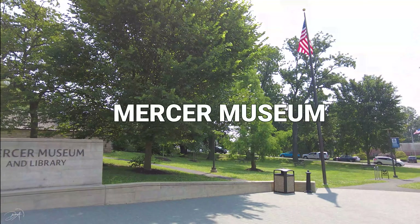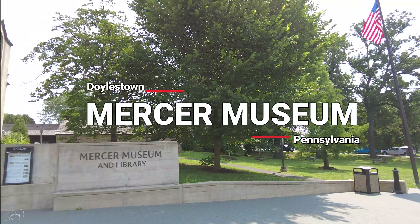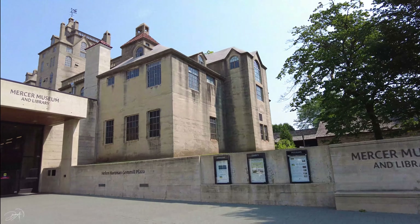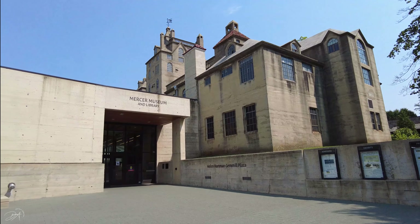Hello everyone and welcome back to my channel. Today I am in Doylestown, Pennsylvania and this video is going to be about the Mercer Museum. Let's check it out.